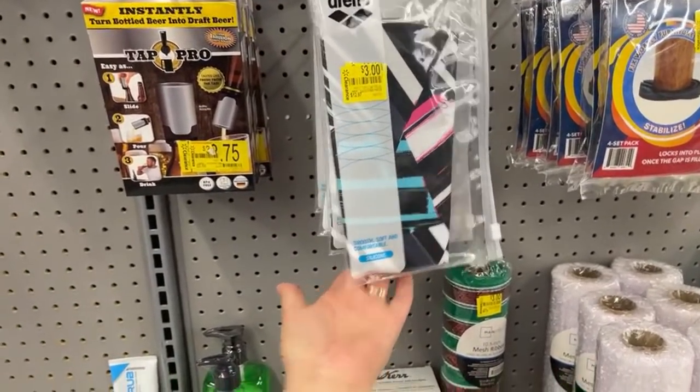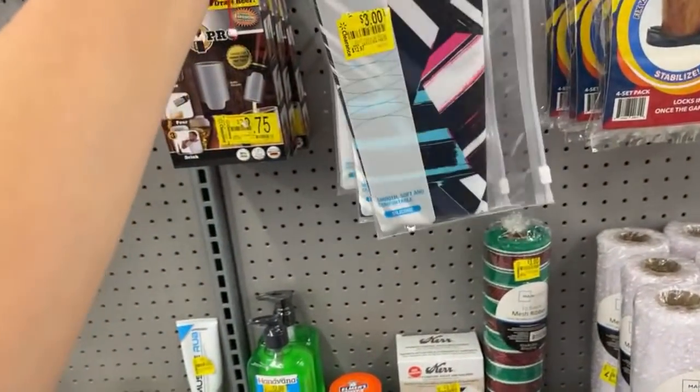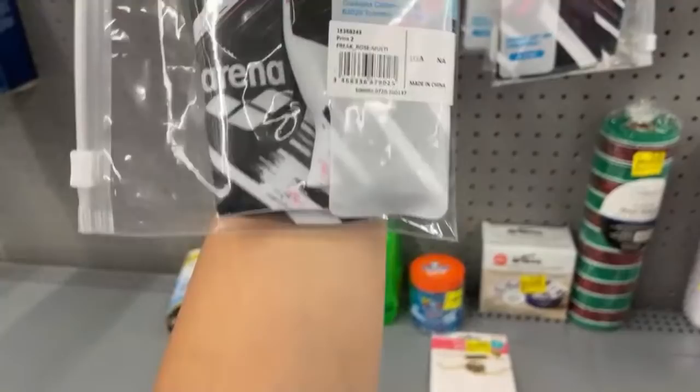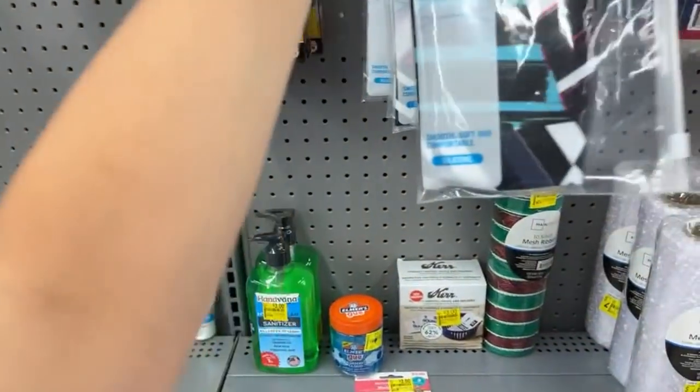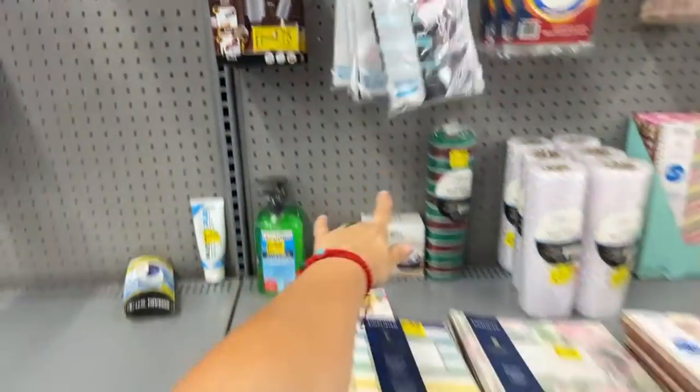These are $3. What is this, guys? A cap for swimming, I believe — for $3. It was $12.97, so that is really pricey originally.